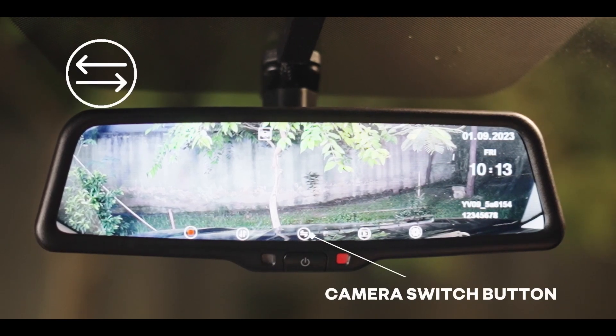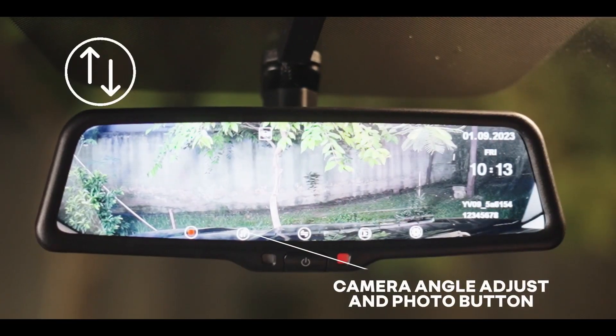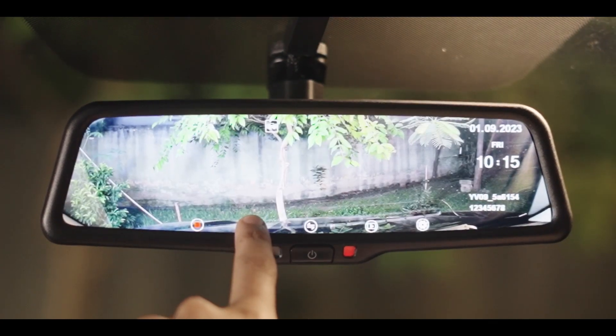Camera switch button: use this button to switch between the rear and front camera. Camera angle adjust and photo button: short press this button to adjust the camera position. Long press this button to take a photo.